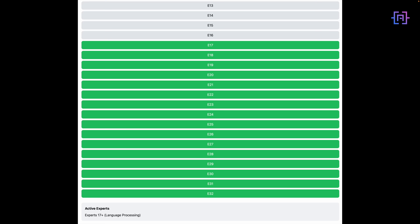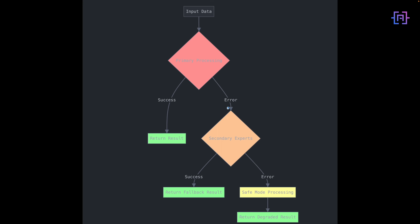Now let's examine DeepSeek's robust error handling. The system uses a three-stage fallback process: primary processing attempts the task first; if that fails, it routes to secondary expert processors; and as a final fallback, it switches to safe mode with degraded capabilities. This ensures reliable operation even in edge cases.